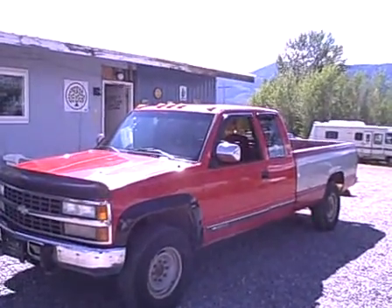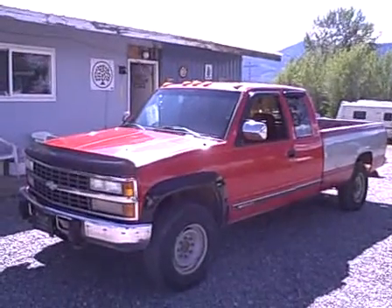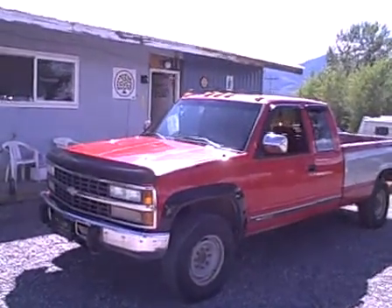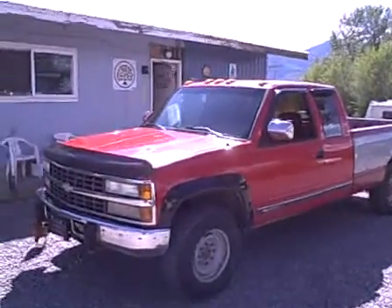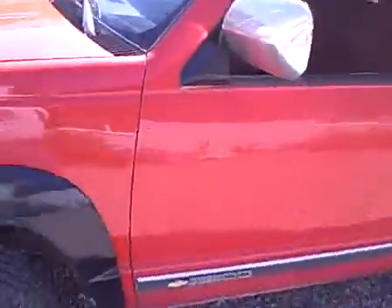Hi folks, Jeff from Orange Acres Cars. Today we are going to show you this 1991 Chevy one ton extended cab, long box with a 5 speed. Let's go take a peek at it — it's a 3500.